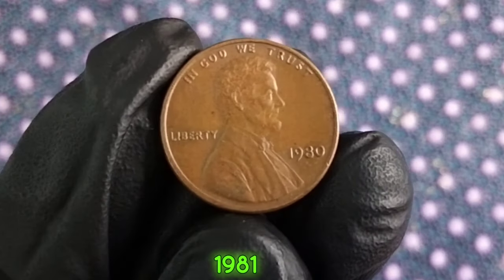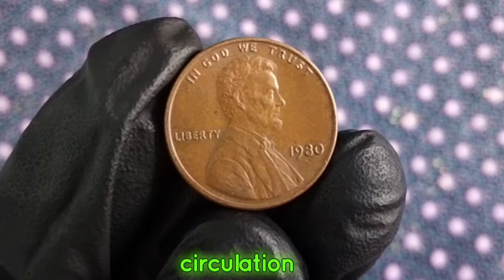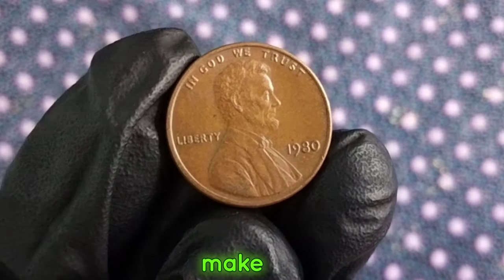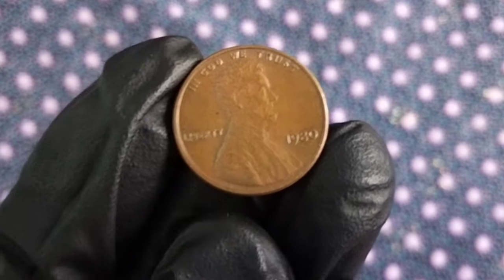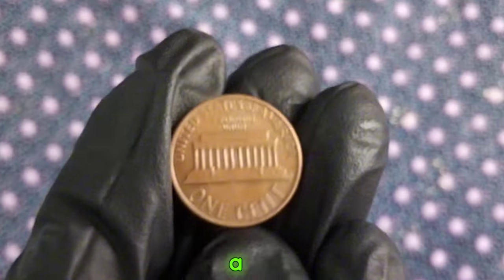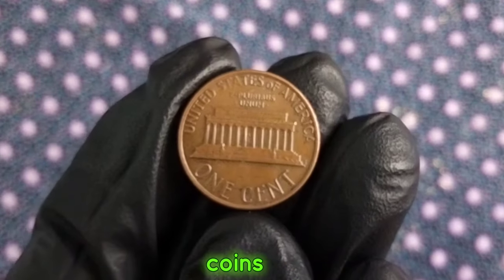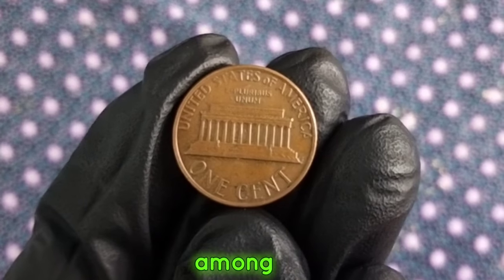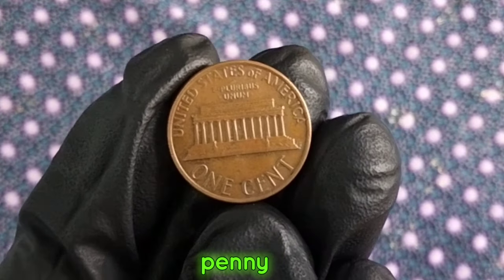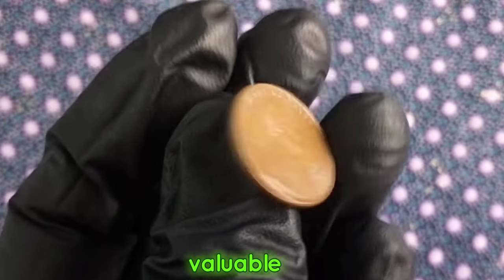Now let's talk about the value of the 1981 cent coin. While most pennies from this era are still in circulation and hold only face value, there are some rare varieties of mint errors that can make certain coins quite valuable to collectors. For example, some 1980 pennies exhibit doubling on the obverse or reverse, known as a double-die error, which can significantly increase their value. Additionally, coins with full mint luster and minimal wear tend to command higher prices among collectors. So if you happen to come across a 1980 penny in your pocket change, be sure to take a closer look — you might just have a valuable treasure in your hands.